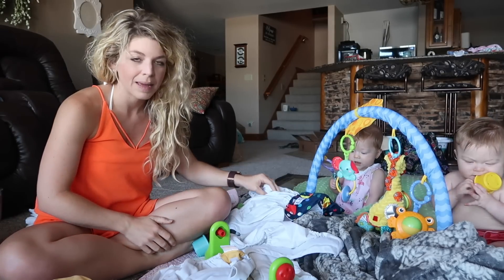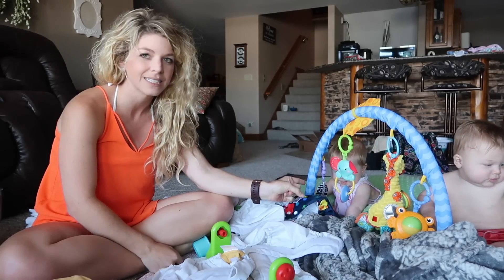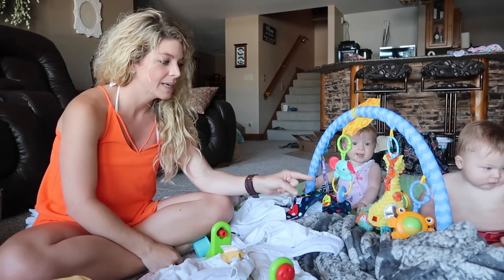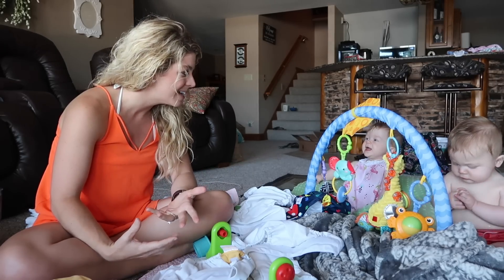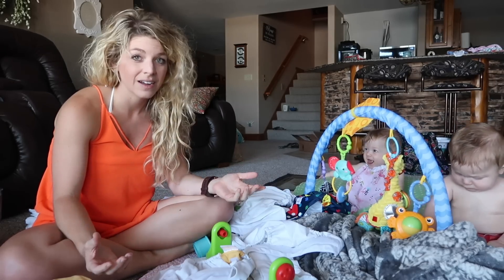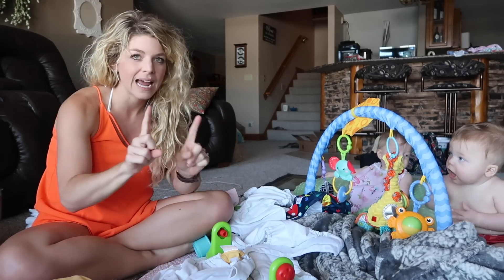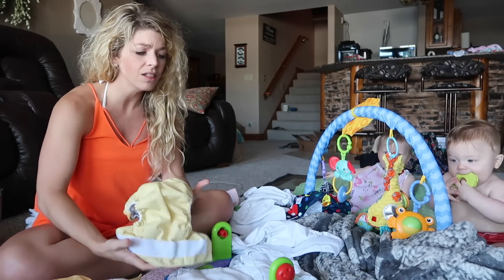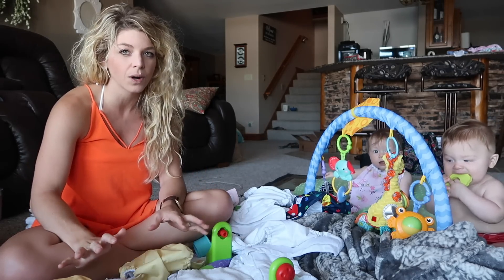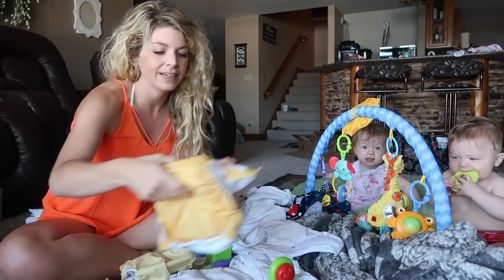The Lullaby diapers we use pretty frequently — one of the babies is in one right now. They're nice because they have color-coordinated snaps, so if someone else is watching the babies or you just don't want to think about it, you know what color snap to use based on their size. All of these diapers work from about 10 pounds until they're potty trained.